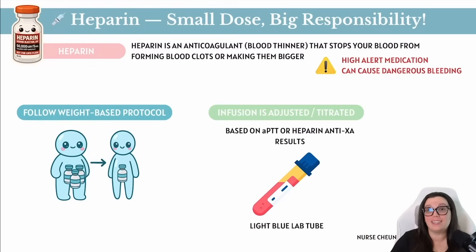Heparin IV infusions are usually based on the patient's weight, which means we have to calculate the dose using the patient's body weight to make it as safe and personalized as possible. Once that infusion is running, we monitor the patient's APTT, also known as activated partial thromboplastin time. This tells us how well that anticoagulant is working and helps us adjust the dose if needed. Another common lab is heparin anti-XA, which measures the anticoagulant effects of heparin specifically — especially its ability to inhibit factor XA, which is a key protein involved in blood clotting.